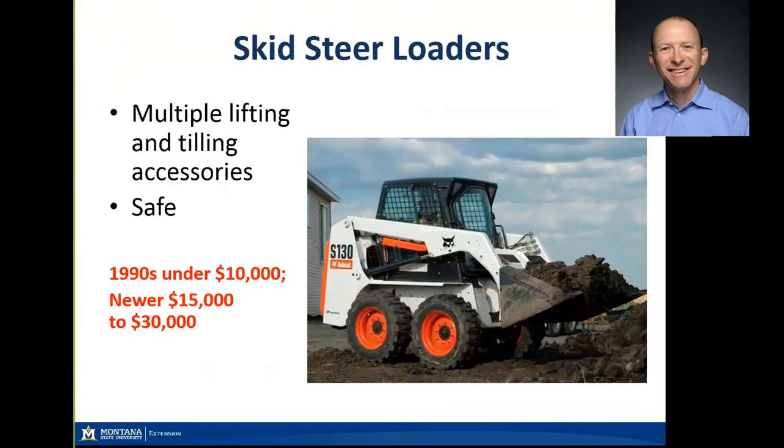Skid steers are pretty useful on small farms — you can move many types of material, do everything from clearing snow at northern latitudes to compost management and cleaning out areas and moving manure. They're relatively safe and easy to operate. There are additional implements you can add to make them more ag-useful as opposed to just construction tools. Searching online, 1990s-era models can be found for under $10,000 used, with newer or brand-new models ranging from $15,000 up to $30,000 or more.